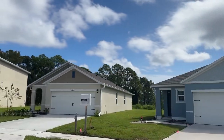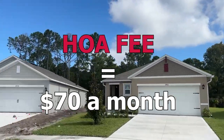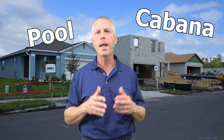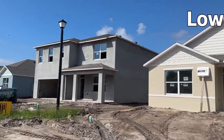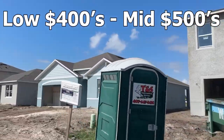When finished, Concord is going to be a large community of around 420 homes. The HOA is only $70 a month, which gets you a resort-style pool, a cabana, and a playground. Home prices in here start in the low 400s and go up to the mid-500s. This may be my favorite new construction D.R. Horton community in this area, primarily due to the location and being closer to Lake Mary and the 417.